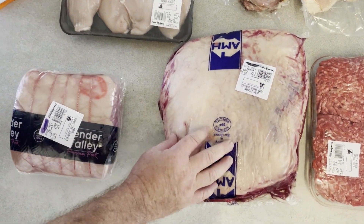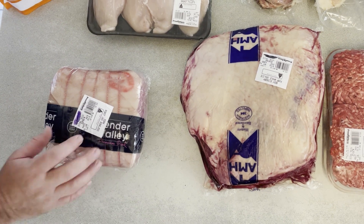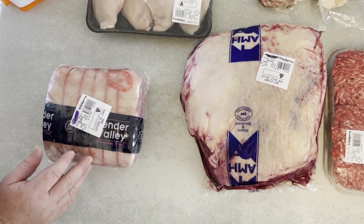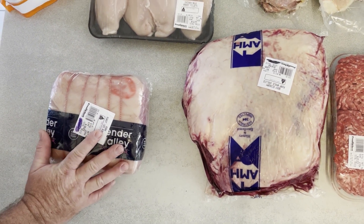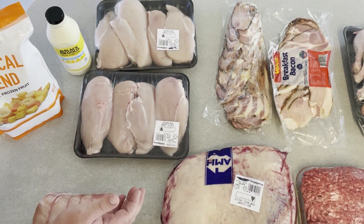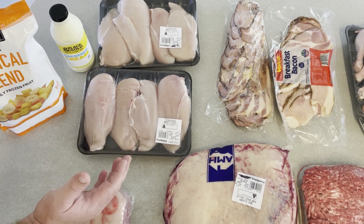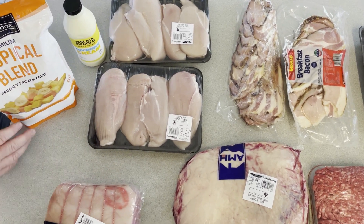That rump is probably going to last us for at least six weeks of steaks. We've got a pork roast — boneless leg — and I'm going to cut that in half so we'll have two roasts out of it. We've also got chicken breasts at $8.99 a kilo — great value. We'll portion those down and probably get six or seven meals out of them.